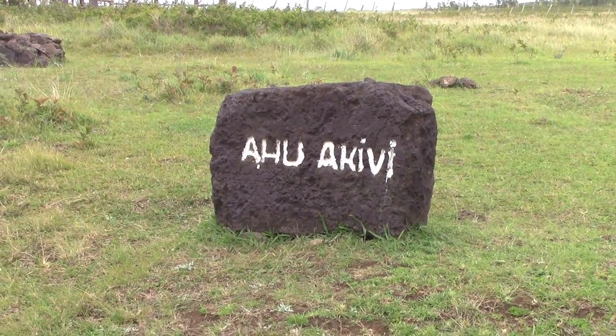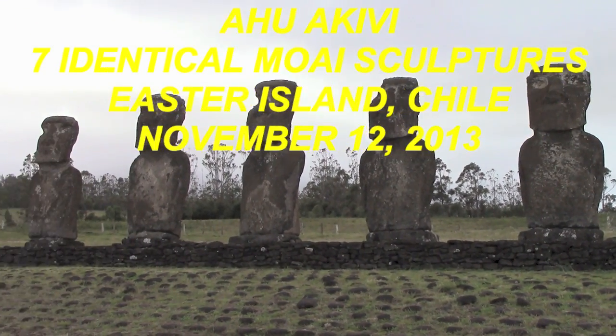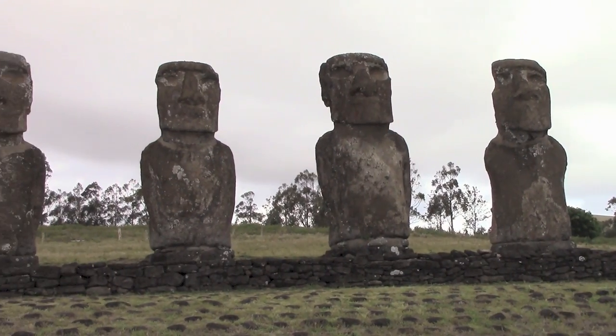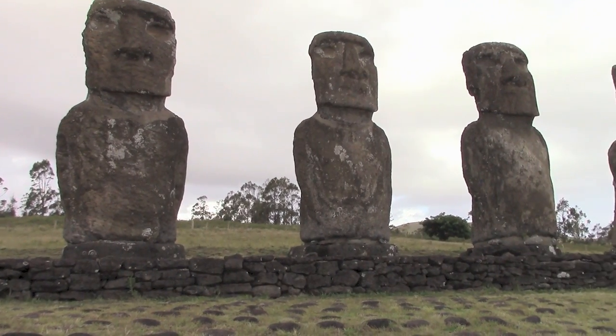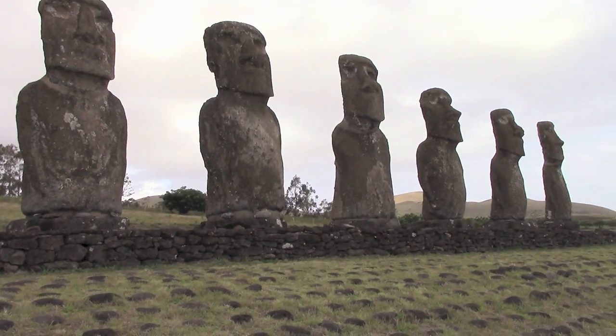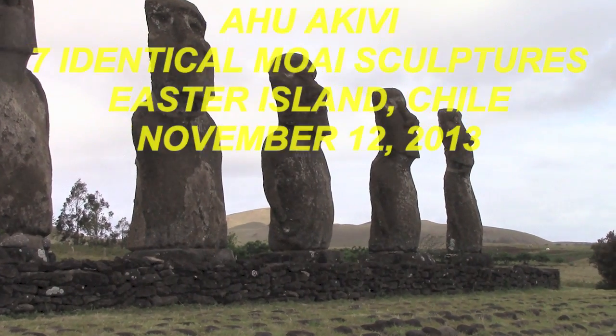Here we are at Ahu Akibi. This is the last site we're going to take a look at. This site is located inland rather than on the coast. The seven sculptures exactly face sunset during the spring equinox and have their backs to the sunrise during the autumn equinox.